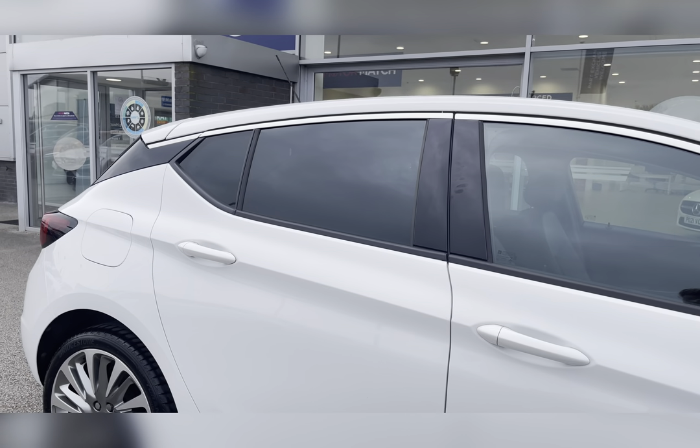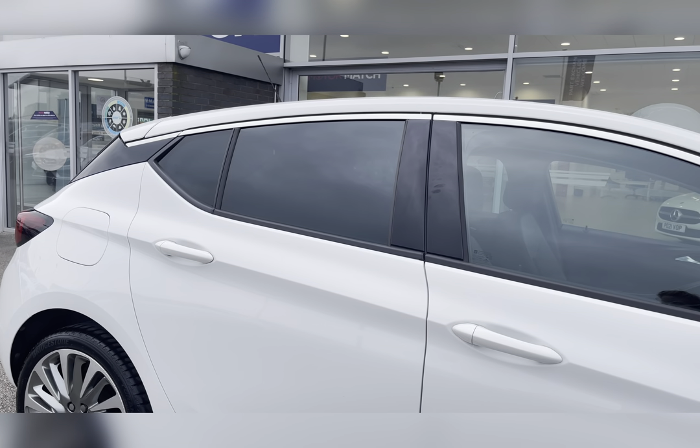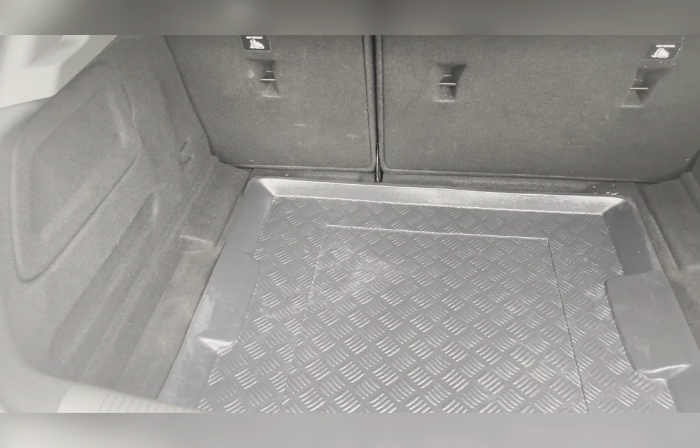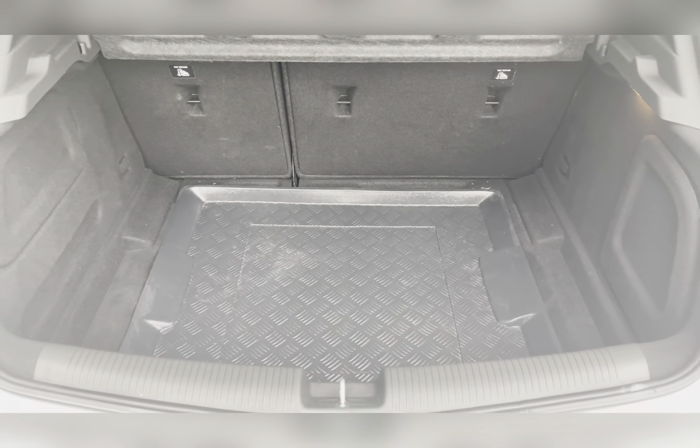You also have privacy glass located in the rear and cargo area, ensuring any passengers travelling with you have the privacy they desire. Moving to your boot, you've got a substantial amount of boot space.